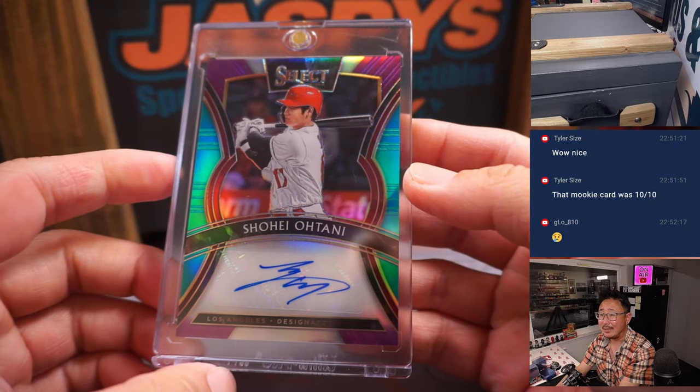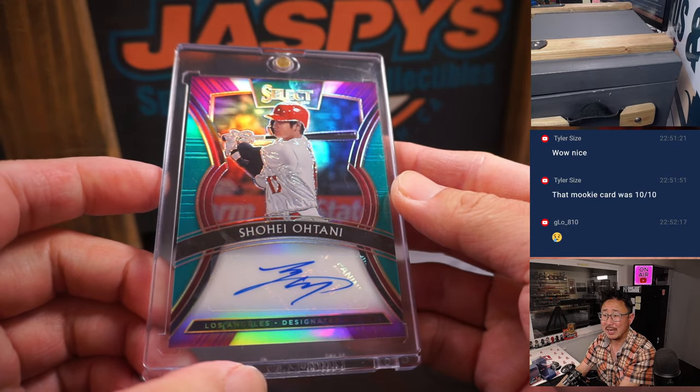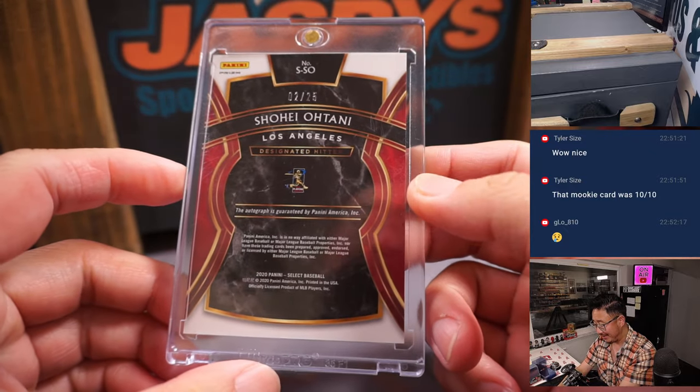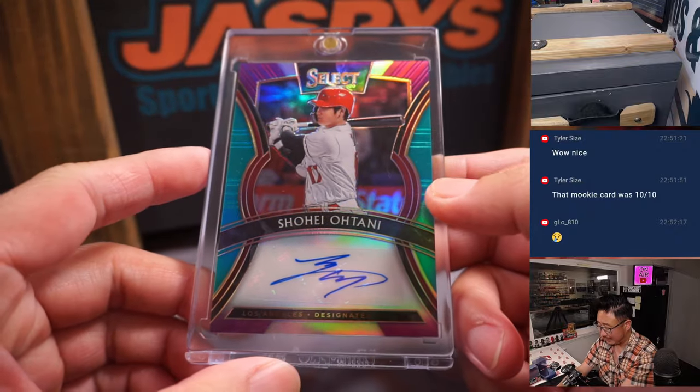Showtime! Shohei Ohtani — excellent start in a losing effort against my Dodgers today. Future Dodger? Showtime! Two out of 25 from 2020 Select Baseball. Nice autograph.